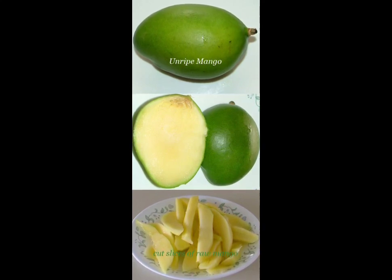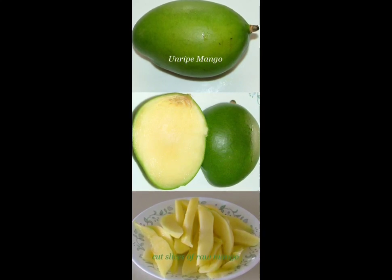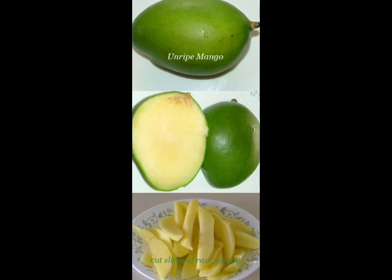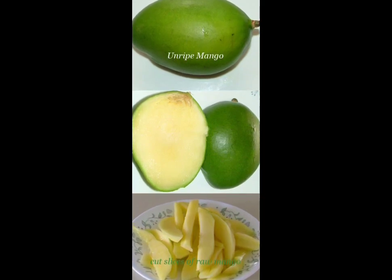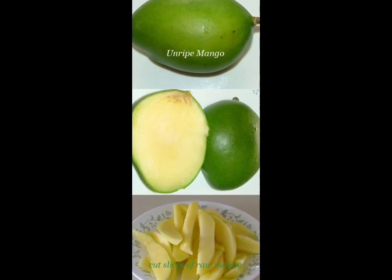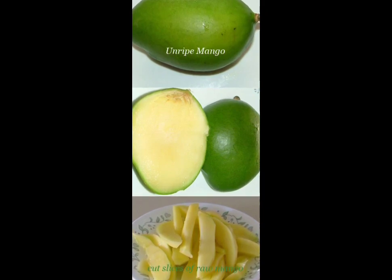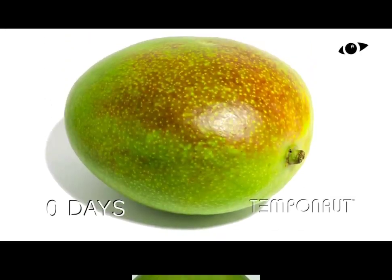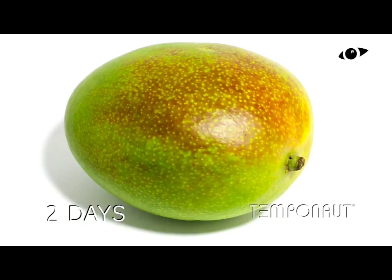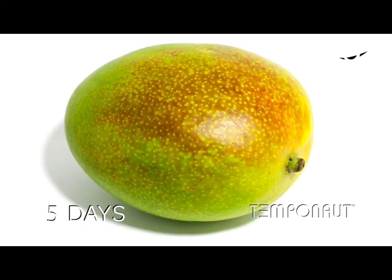Then we see changes in pigmentation. The color transformation from green to yellow, orange, or red is a result of changes in pigment production. Green mangoes contain chlorophyll, which gives them their characteristic green color. As the fruit ripens, the chlorophyll breaks down and other pigments such as carotenoids start to accumulate. Carotenoids are responsible for the yellow, orange, or red hues observed in ripe mangoes.